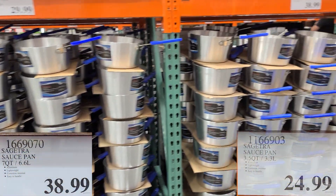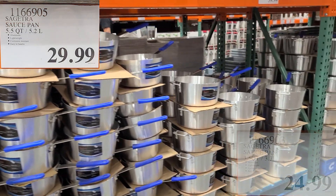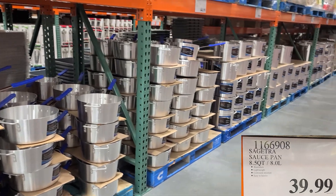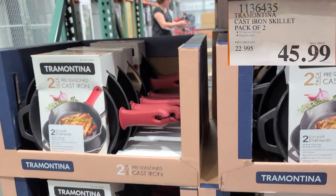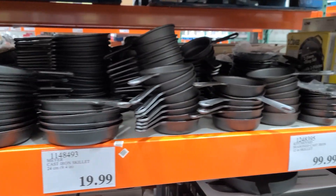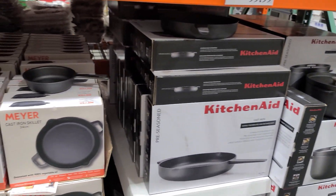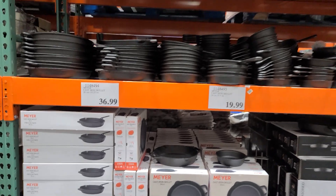And pots and pans galore — seven-quart, three-and-a-half-quart, five-and-a-half-quart, and eight-and-a-half-quart saucepans. Lots to choose from. Frying pans too — I thought this was a good deal: a two-pack of cast iron skillets for $45.99. They had other skillets as well in different sizes and different name brands — KitchenAid and Meijer. Lots to choose from in terms of kitchen appliances.